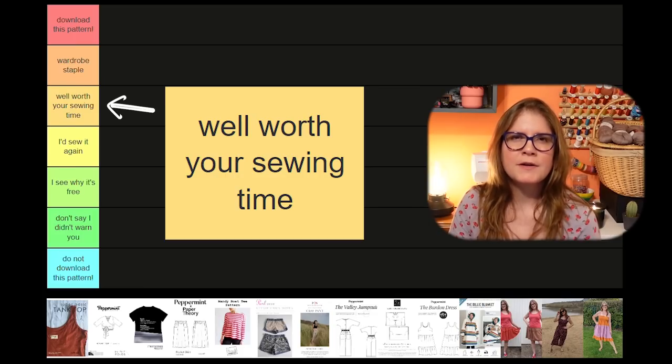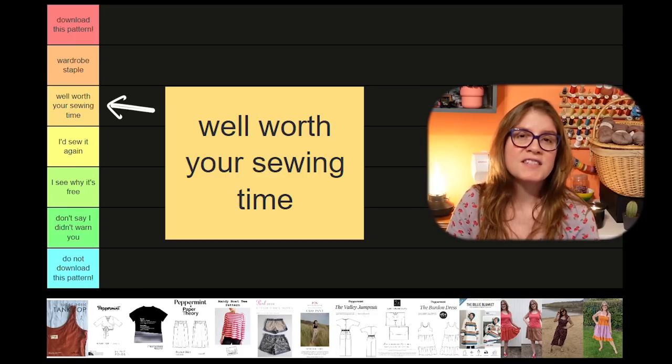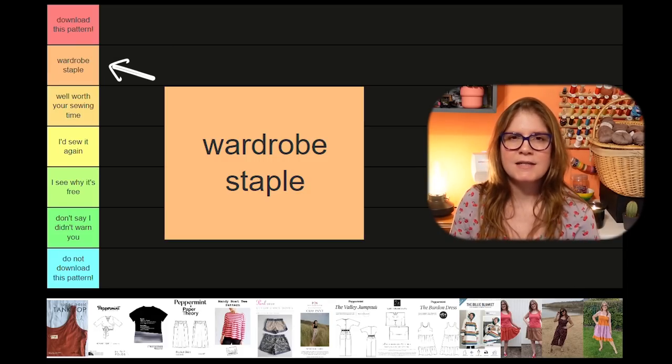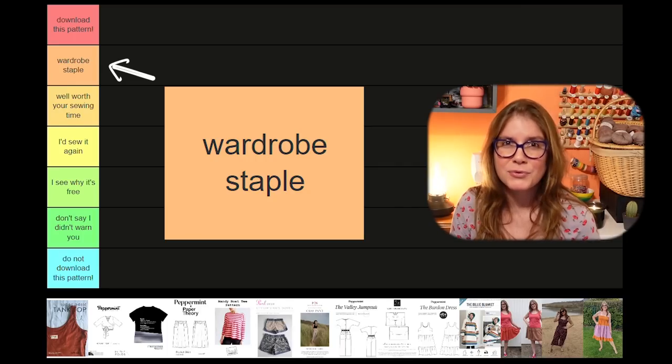'Well worth your sewing time' is for patterns that are really great — I enjoy the process, I enjoy the finished garment, and I definitely recommend these. 'Wardrobe staple' are for ones I will definitely be making for years to come — I know every time I make them I'm going to love them and wear them. They're some of my top worn makes every season, and I think these are really great ones to add into anybody's wardrobe.